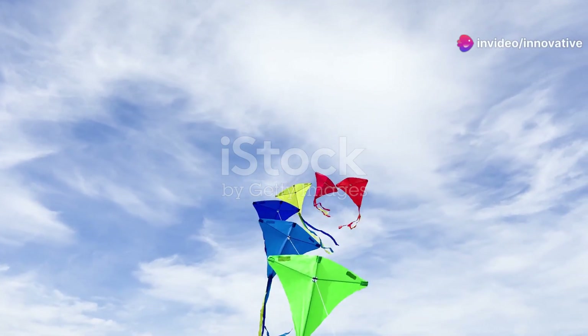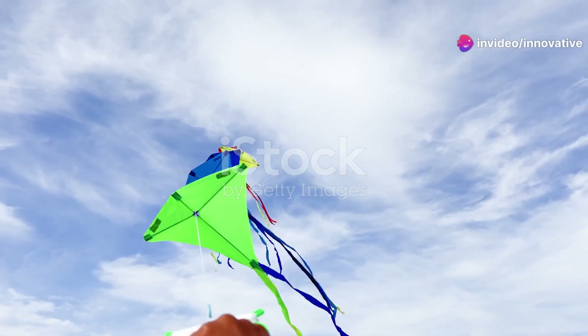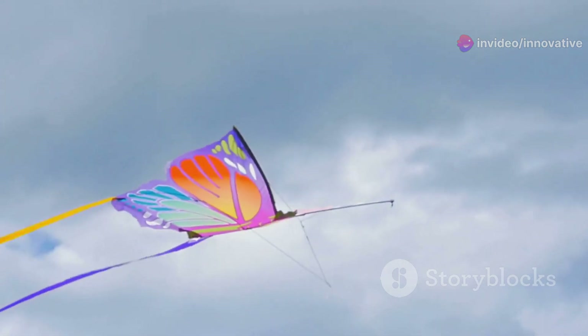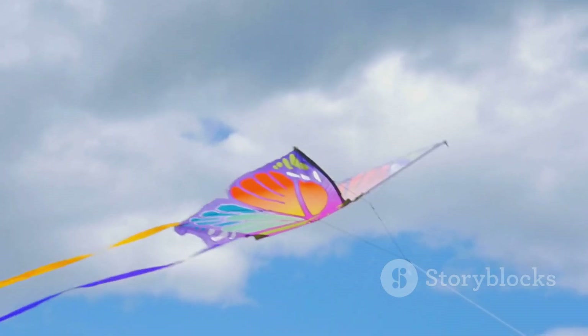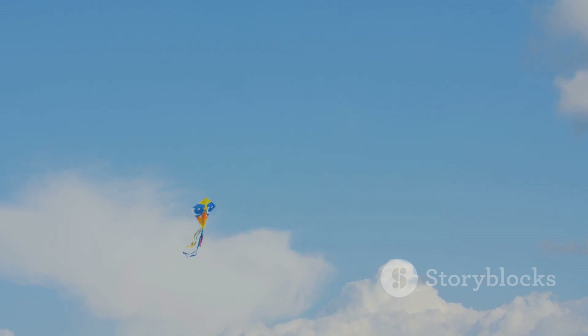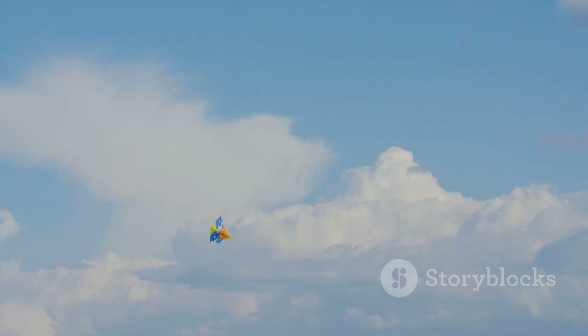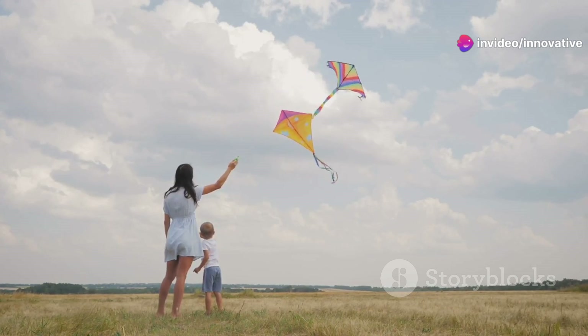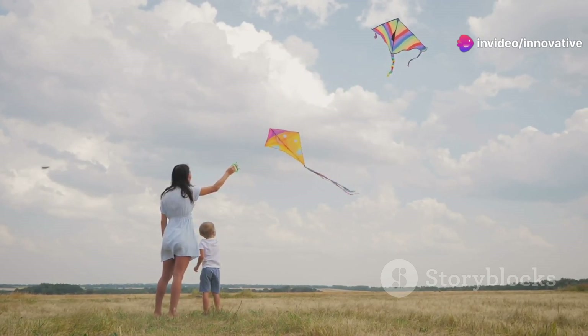Hey there, science fans! Welcome to another exciting adventure where we blend fun and learning. Have you ever looked up at a kite dancing in the wind and wondered, how does it stay up there so effortlessly? It's not magic, although it seems like it. There's a lot more to it than meets the eye. Kites soar through the air thanks to some awesome science. It's all about forces working together in harmony.